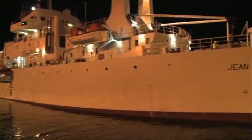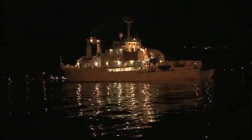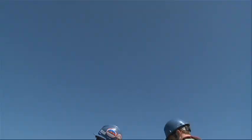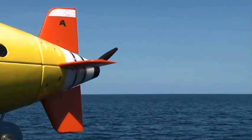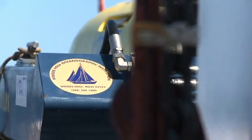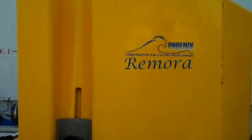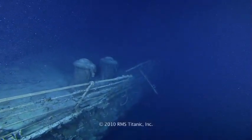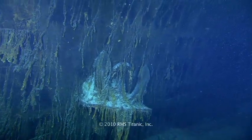In August of 2010, Premier Exhibitions undertook one of the most ambitious deep sea expeditions ever attempted. Expedition Titanic 2010 set out on one of the most technologically advanced scientific expeditions to the Titanic wreck site ever organized. Orchestrated in collaboration with leaders in the oceanographic community and guided by a clearly established set of goals and guidelines, the expedition yielded stunning high definition and 3D imaging to create a comprehensive understanding of the Titanic wreck site.